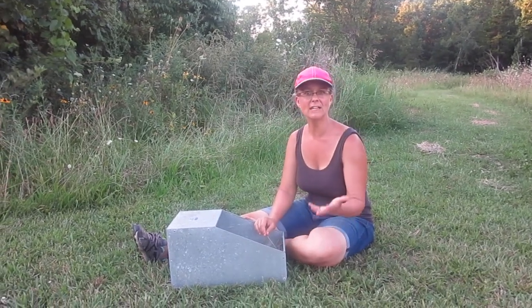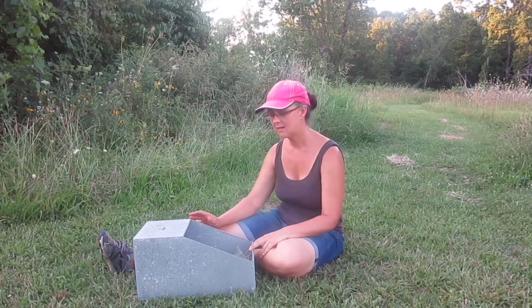Baby bunnies are called kits. I don't normally use that term — I just think they're cute and call them baby bunnies — but that's the official word: kits. I want to show you baby bunnies and talk to you about moms and about raising them.